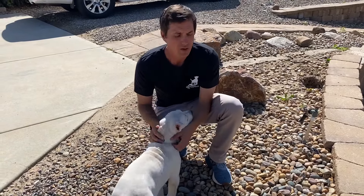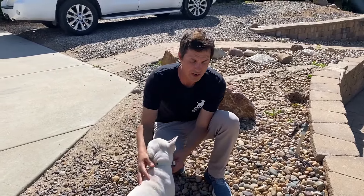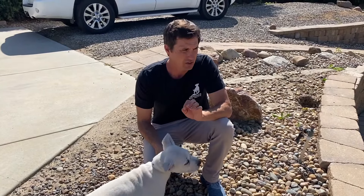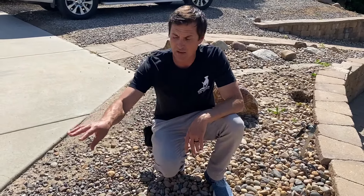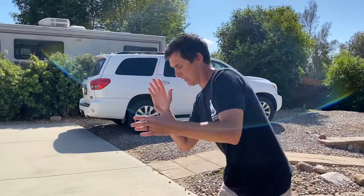So that's potty training: use the crate, let them out, reinforce them for going outside. If you see them going in the house, some people say ignore it — I don't believe that. If you see them go, clap and they kind of clinch up and stop going, then go get them and take them outside. Don't just ignore it. You want to startle them a little bit when they're going in the house. Punish the going in the house, reinforce for going outside. That's potty training.